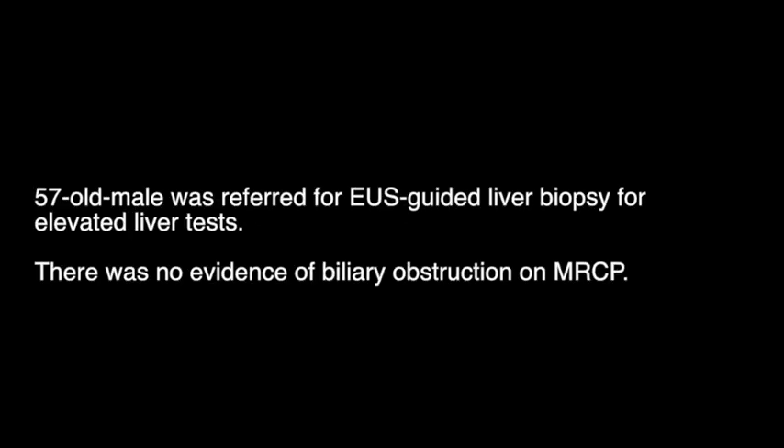A 57-year-old male was referred for EUS-guided liver biopsy for elevated liver tests. There was no evidence of biliary obstruction on MRCP.